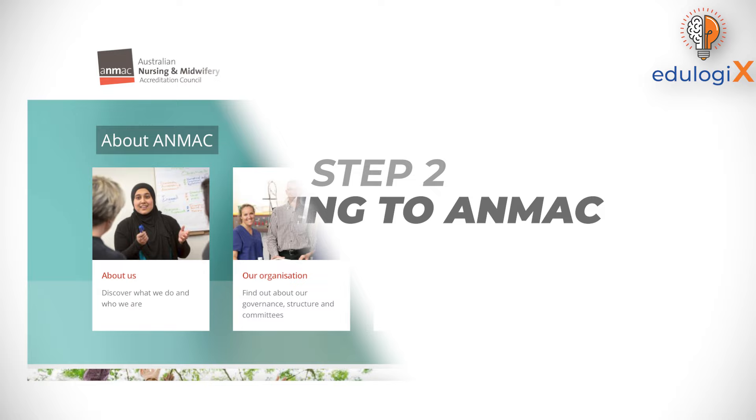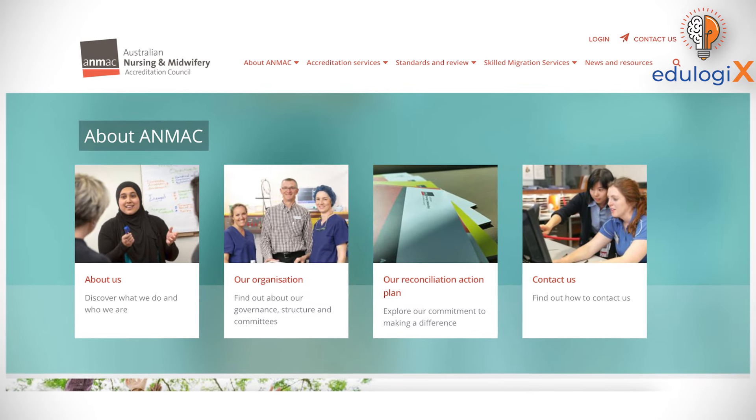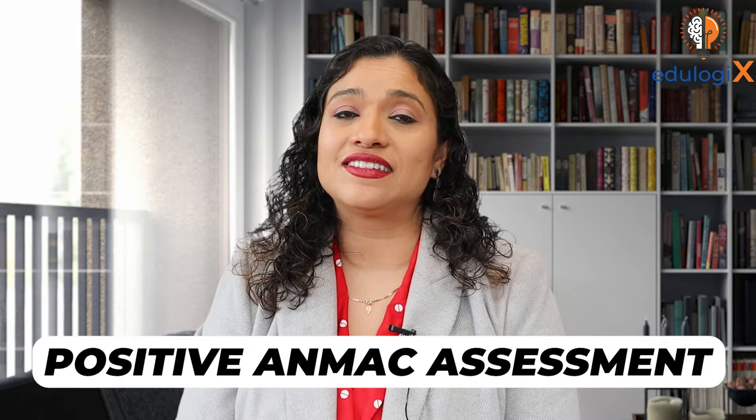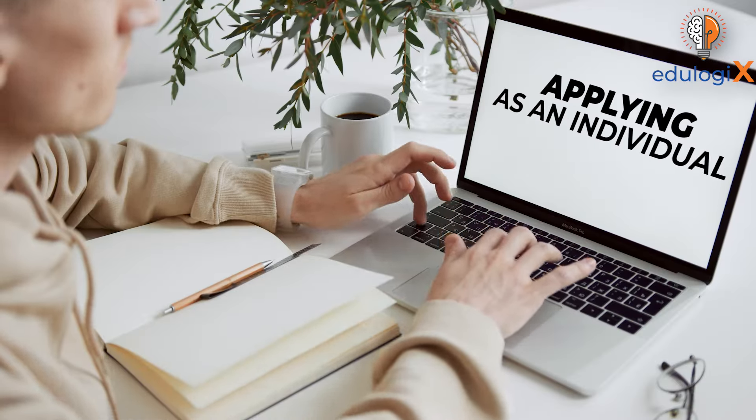The second step, after you have got your license, is applying to ANMAC. ANMAC, or the Australian Nursing and Midwifery Accreditation Council, is the authority responsible for the skills assessment of overseas nurses. ANMAC will assess your qualifications and skills, and based on that you can proceed with your visa applications. A positive ANMAC assessment is required for permanent residency applications and also for employer sponsorship. If you have any doubts about this procedure, I would definitely suggest taking the help of a registered migration agent, who are authorized individuals in Australia to help you in your process.